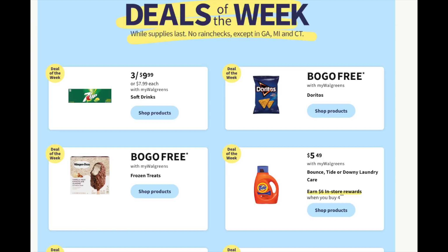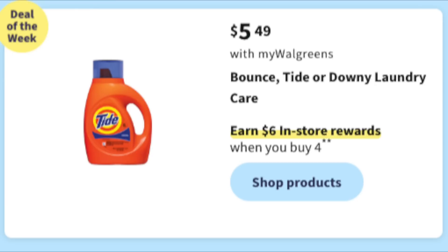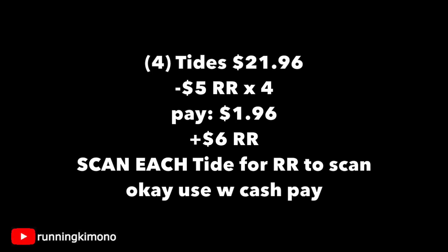We have some cheap soda, BOGO free chips, BOGO free Häagen-Dazs — a lot of this is getting closer to the 4th of July. First: $5.49 for Bounce, Tide, Downy — $6 reward when you buy four. Grabbing four Tides is $21.96; use four manufacturer register rewards and you're paying $1.96 with a $6 register reward back. Make sure the cashier scans every single product so you have four lines on your receipt — each manufacturer register reward will then attach correctly.